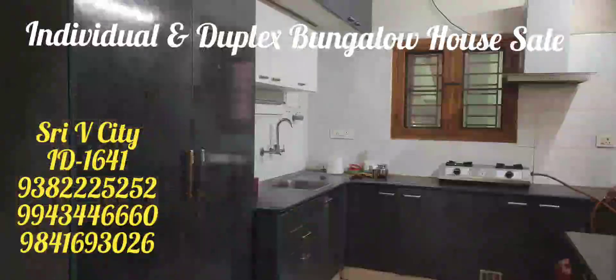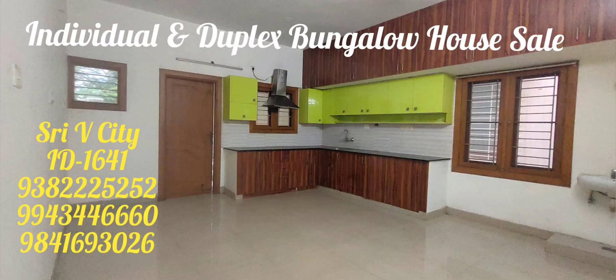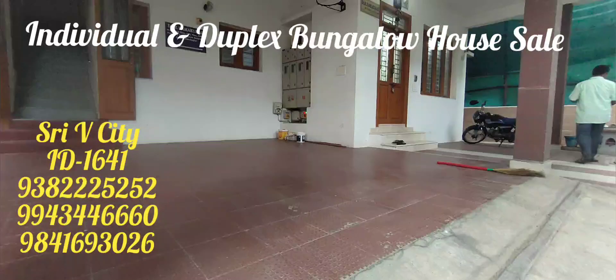There is a three-floor building construction — ground floor, first floor, and second floor. There is a room with a hall. This is on a 30-foot road. There is CMDA approval and it is loan eligible.